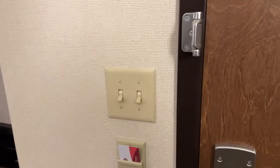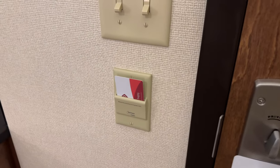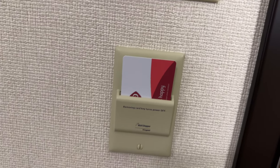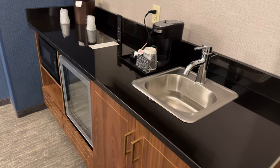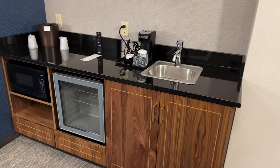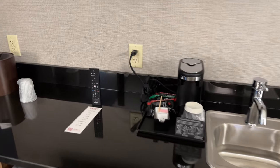First things first, when you enter, they do have the card system, which is kind of a Drury standard thing where you have to put your room key in here to activate the lights. You get used to that. But right when you come in, you have a microwave, a cooler, a coffee maker, and a sink.